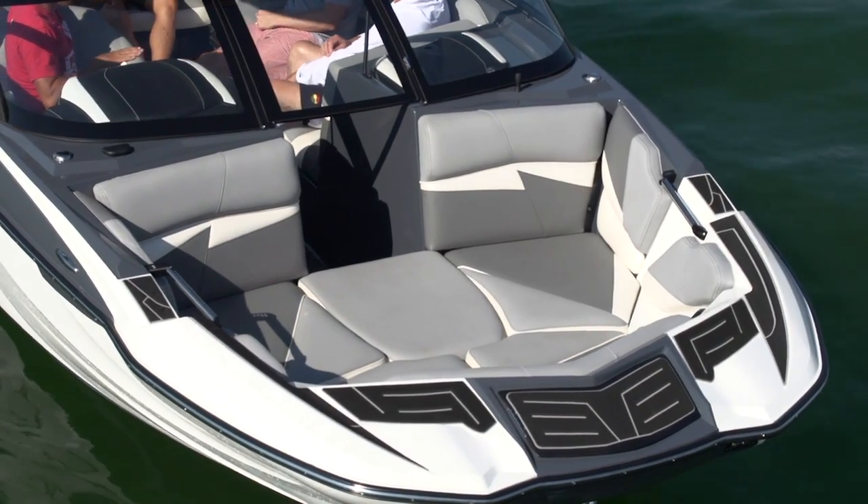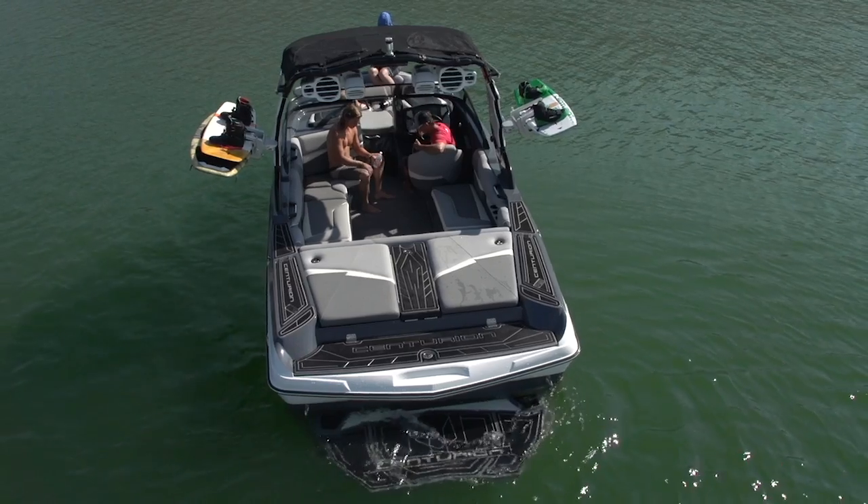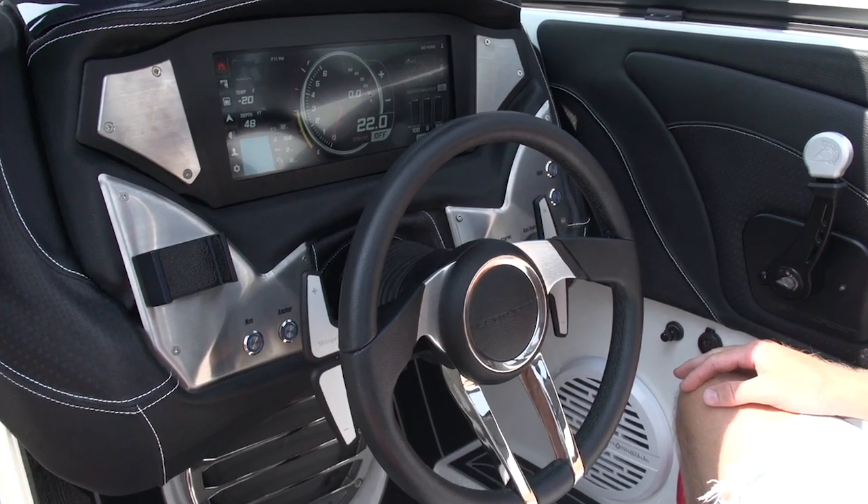Other key components to the Fi 23 include the extra-wide bow, a comfortable layout, and an all-new split HD touchscreen dash.